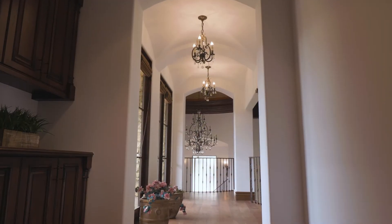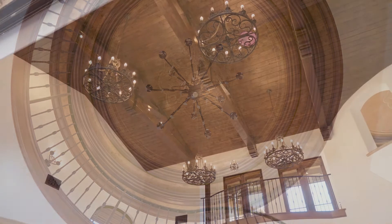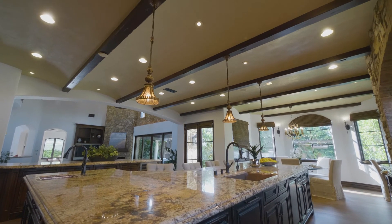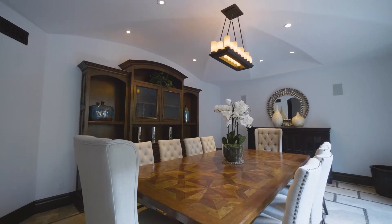One other thing you're going to note as you walk through this home: nearly every single ceiling takes on a different architectural look and appeal. You'll notice in the kitchen the curved Venetian plaster ceiling with the wood beams, and in the dining room the umbrella-like look that beams above you.